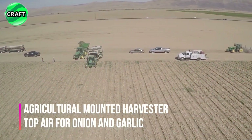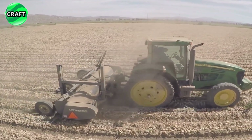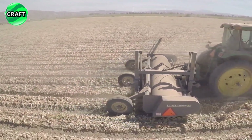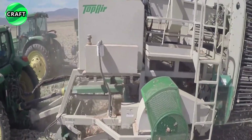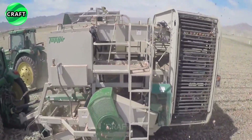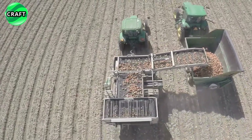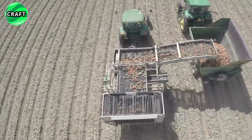The innovative Top Air onion and garlic agricultural attachment is designed for precise and gentle harvesting of these crops from the ground, attached to tractors and other powerful machinery. The mounted harvester greatly simplifies the harvesting process, minimizing crop damage and loss. The Top Air lifts onions or garlic out of the ground using specialized combs, transfers them to a conveyor system where high-speed airflow blows and vibrates them, shaking off soft soil and debris, then loads them onto trailers for further processing and packaging.